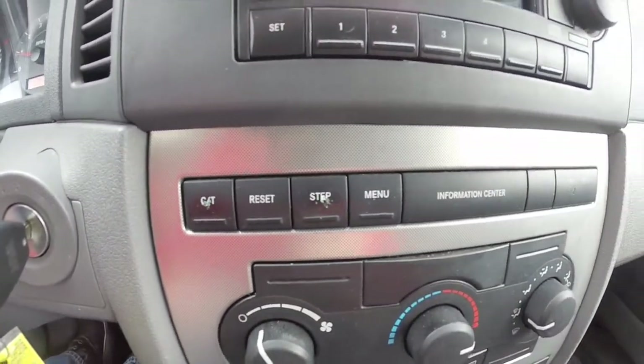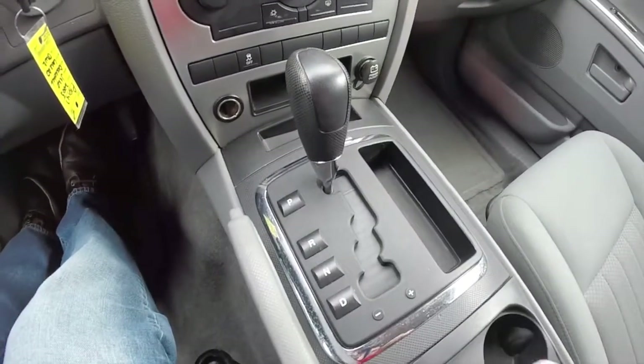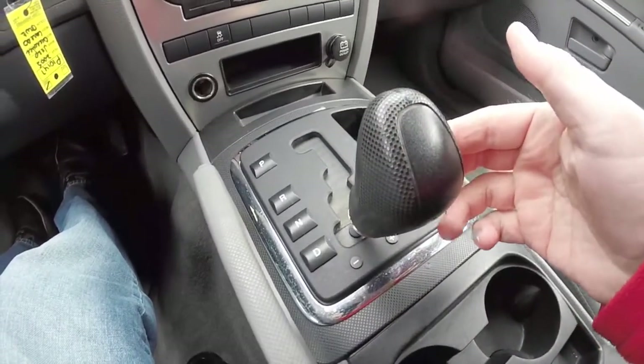Information center buttons here. Air conditioning. The vehicle does have an auto stick feature — to upshift, tap to the right; to downshift, tap to the left.